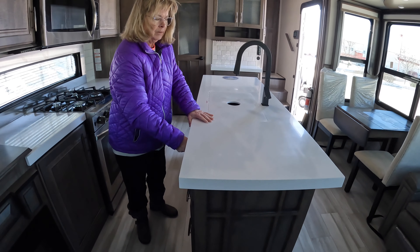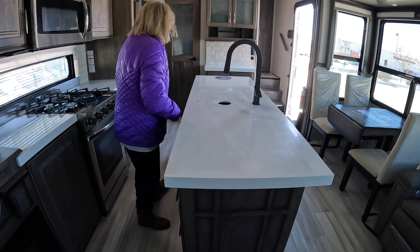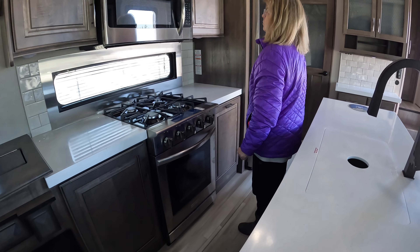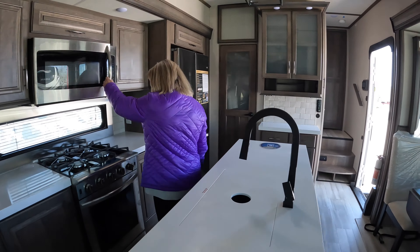Very large. There's the island and the fridge — residential size, amazing. We've got an oven that should be able to cook a turkey.